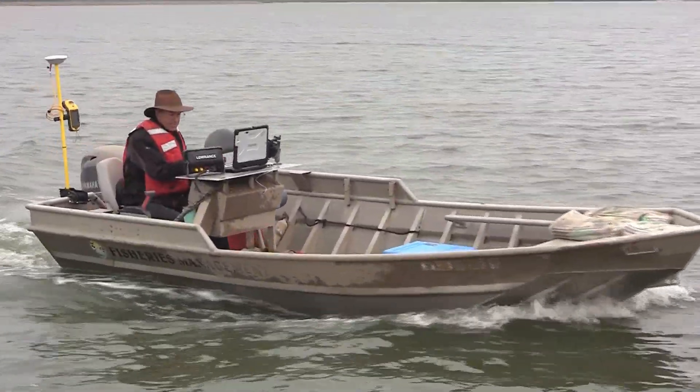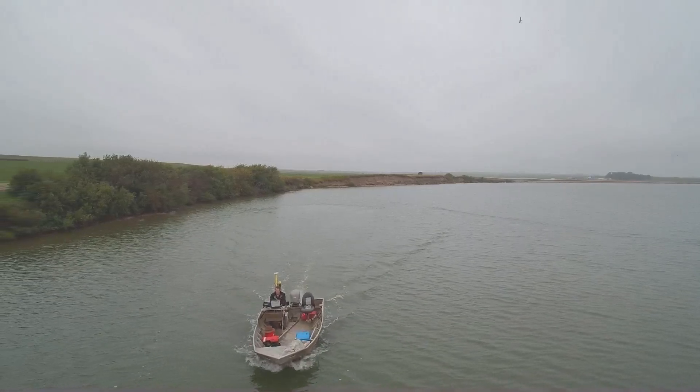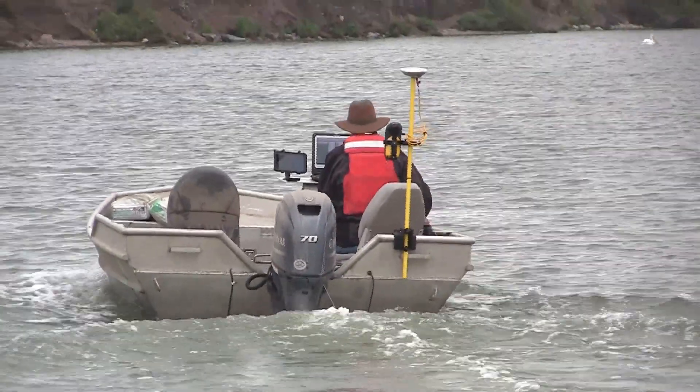Fisheries biologist Jerry Weigel is boating in circles at near trolling speed on some of North Dakota's high priority lakes, collecting lake depth information. We go parallel to the shoreline and go around the lake at 4 or 5 feet of depth, then we make a second trip at 9 or 10 feet of depth, and so on and so on.